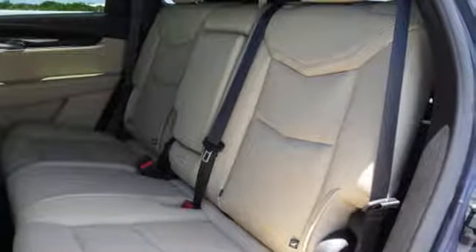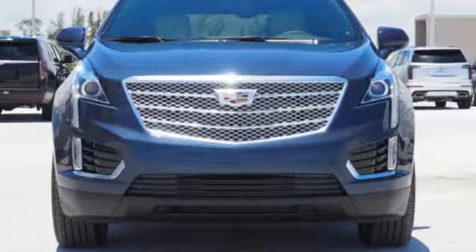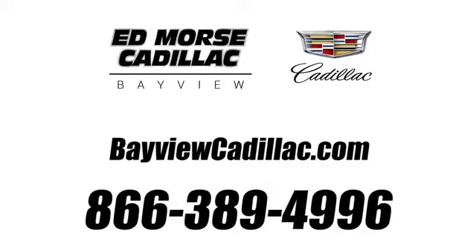Cadillac embodies a passion for performance, craftsmanship and innovation. Take it for a test drive today. Call us today at 1-866-389-4996.